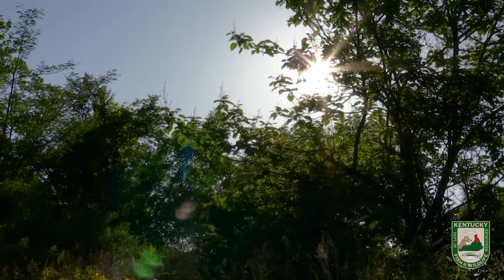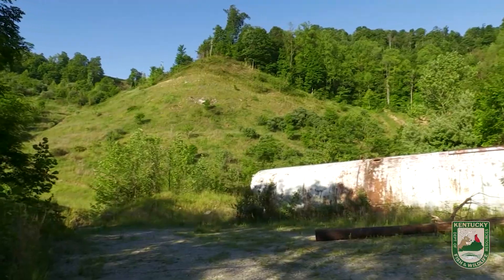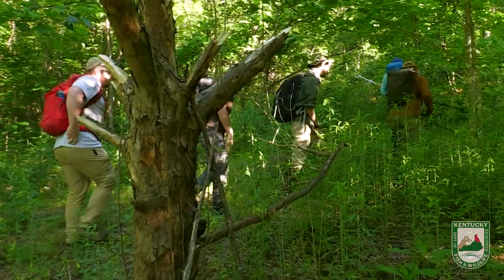The cow took off because we were following her signal and it got louder, and then all of a sudden it got really, really quiet, so she probably took off over this hill. So we'll track to the birth site and look around there and then search for the calf.